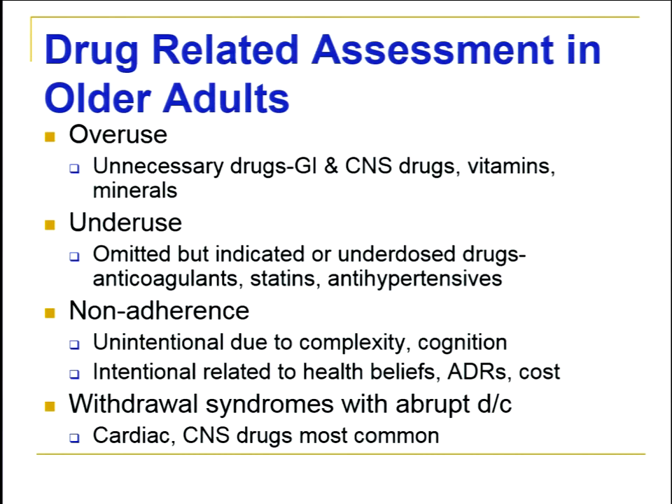Non-adherence can be unintentional — perhaps the dosing regimen is complex, or there are so many drugs the person can't keep up, or cognitive decline makes a complicated regimen difficult to manage. It can also be intentional — many older adults say the drug isn't going to help them, they don't understand when effects should be seen, and they may decide not to take it, or adverse effects or cost may influence that decision as they do with younger adults.